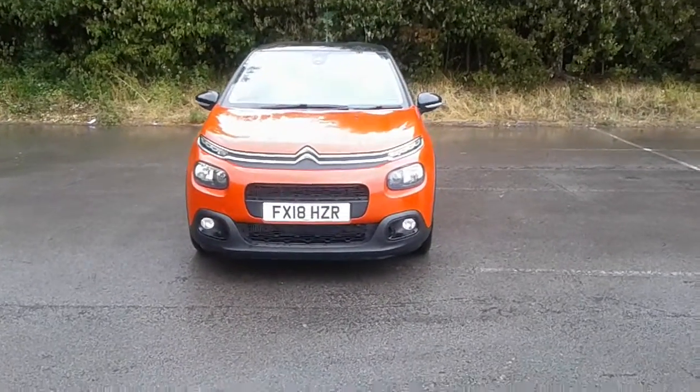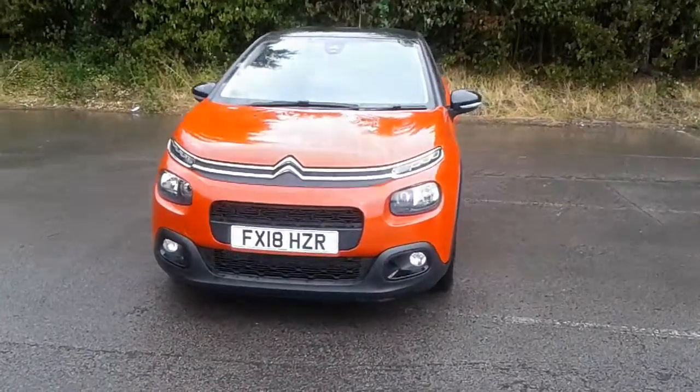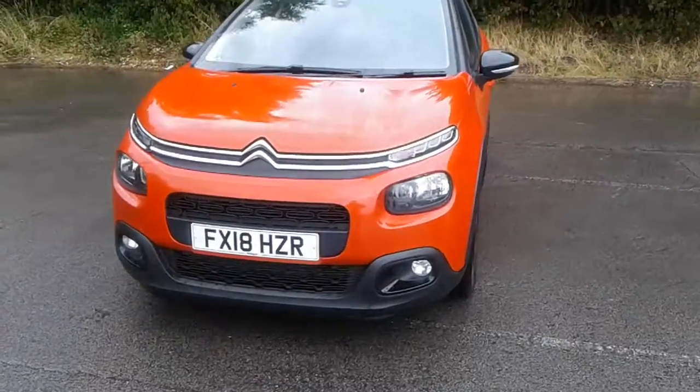Welcome to Citroen at Pentagon Lincoln Tritton Road. Here we have a 2018 Citroen C3 demonstrator.